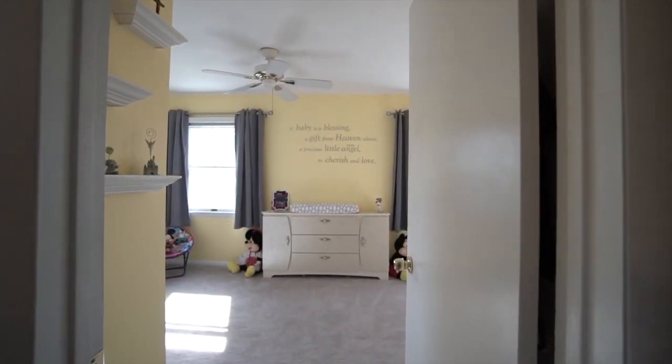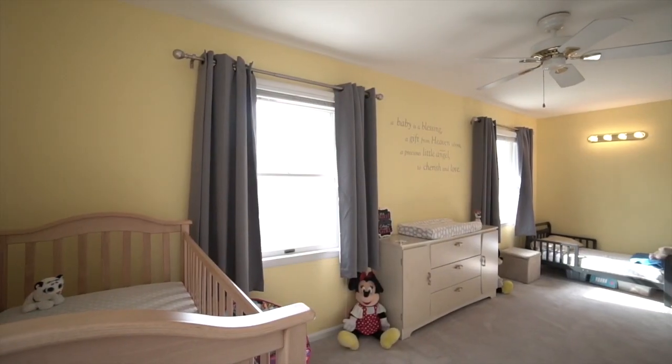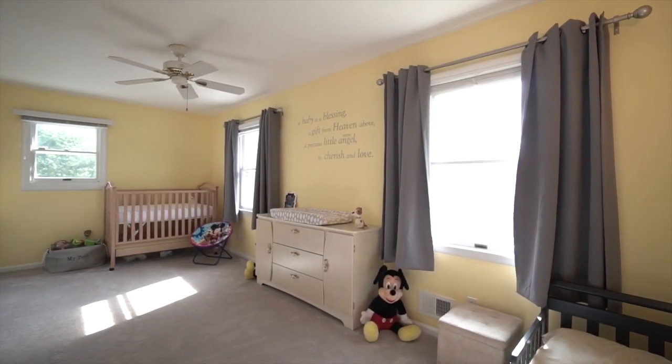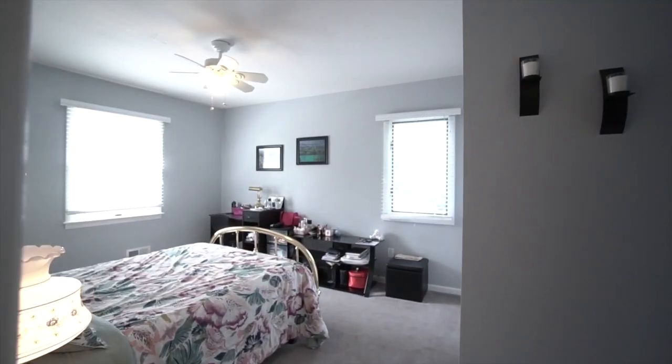The large second bedroom has four closets and plenty of space to spread out. The third bedroom has windows on two sides to allow beautiful sunlight to stream through.